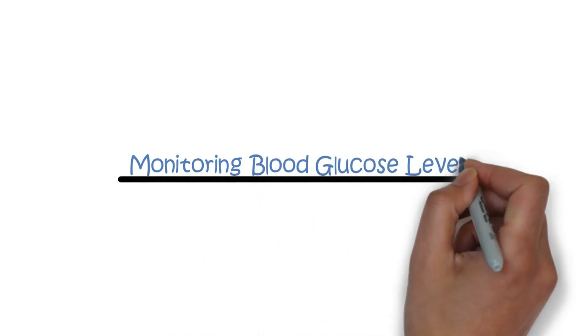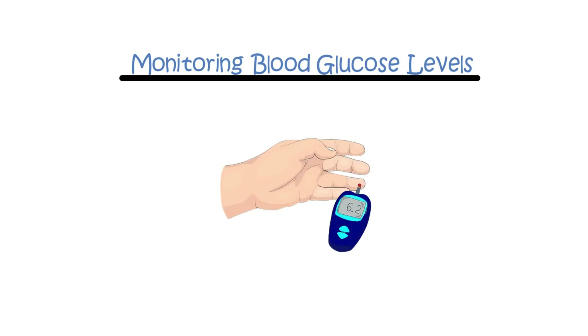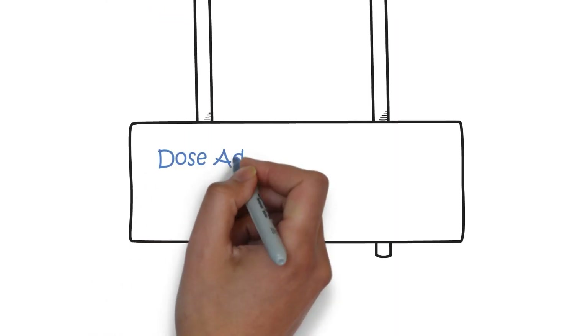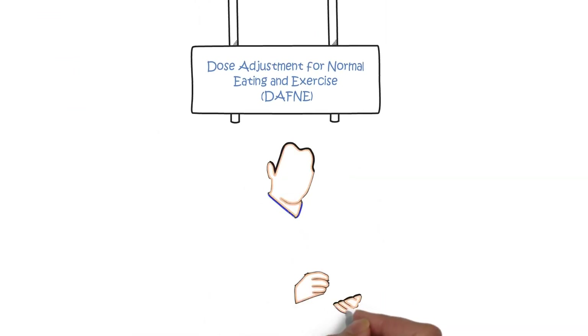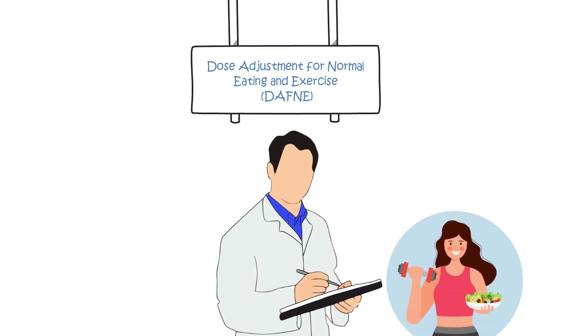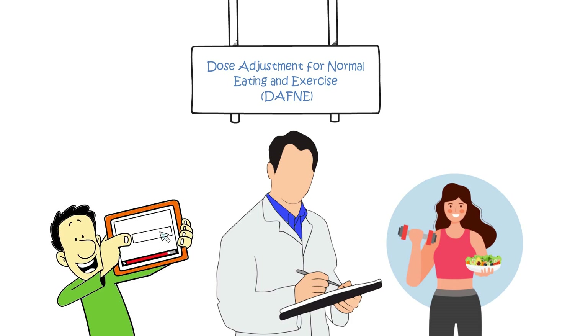Monitoring blood glucose levels. Regularly monitoring your blood glucose levels will help you adjust insulin doses and diet according to your daily routine. The DAFNE — Dose Adjustment for Normal Eating and Exercise — program is a very useful resource that provides guidance for managing insulin doses with a varied diet and exercise. A link to this is included in the description below.